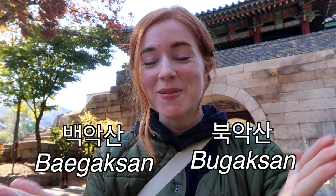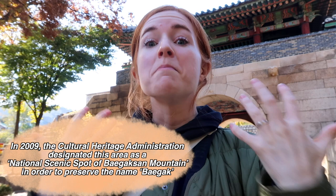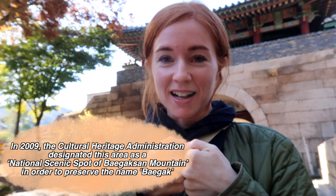The mountain we are going to be climbing today is called Begaksan — you might know it as Bugaksan. Originally in the Joseon period it was called Begaksan, and there is a movement to remember and celebrate that name. So for today we're going to be calling it Begaksan, but you might notice signs that say Bugaksan. Just clearing that up.